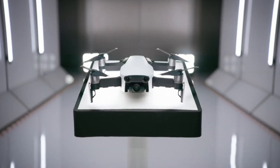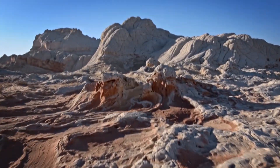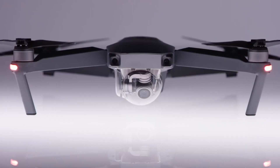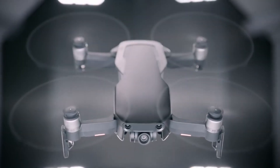This is the Mavic Air, the newest addition to the DJI family, and another great leap forward for the industry. The Mavic Air takes cues from all of DJI's landmark drones of the past and yields something unique and new in the process.